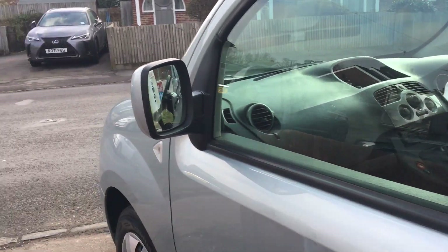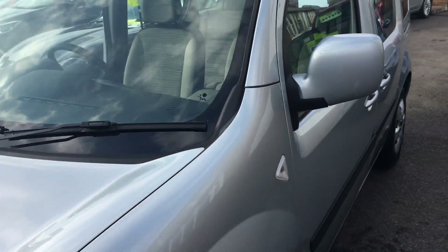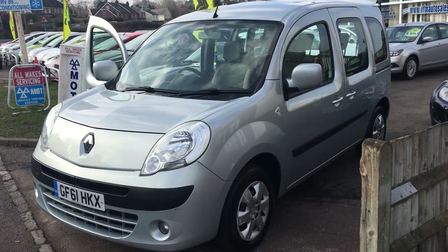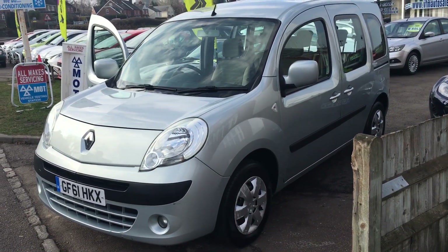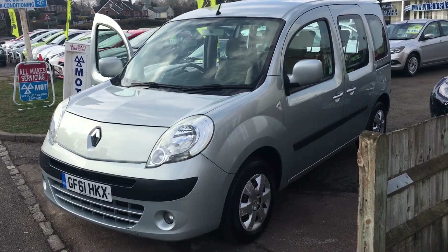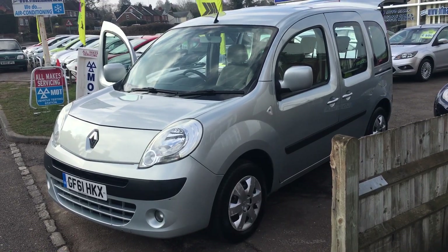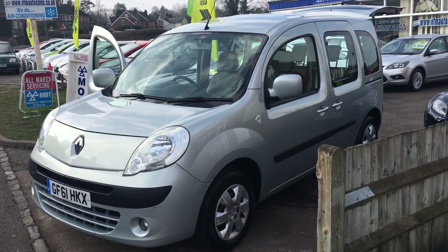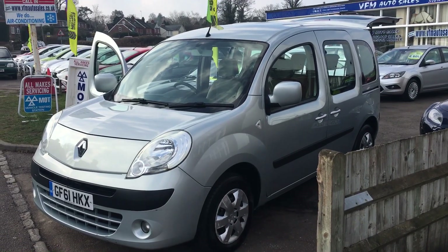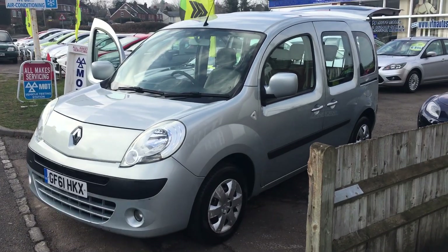A very versatile car. VFM supply this car with a service, a brand new MOT, a three month warranty from ourselves, and an HPI certificate telling you this vehicle has not been involved in any accidents resulting in a total loss claim, and has no outstanding finance. If there are any other questions you would like to ask, please don't hesitate to give us a call. Thank you.